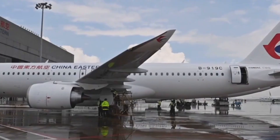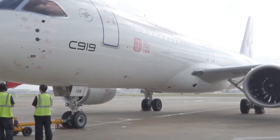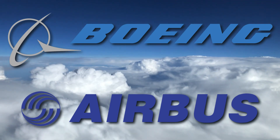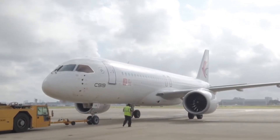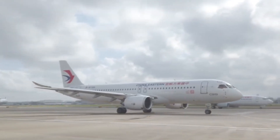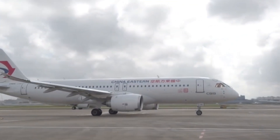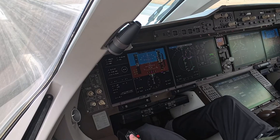COMAC's entry into the aviation game signifies China's ambition to become a major player in the global aviation scene. Boeing and Airbus aren't giving up their thrones just yet. Still, COMAC's entry serves as a reminder that the aviation landscape is always changing. With its blend of design inspiration and cutting-edge tech, the C919 represents a bold step toward shaping the future of flying.